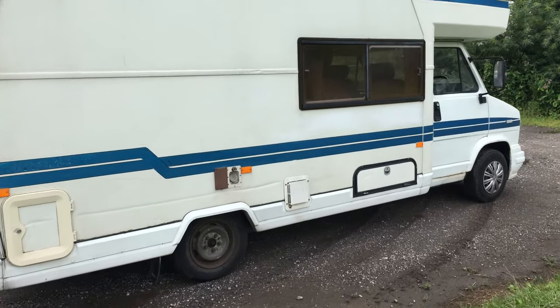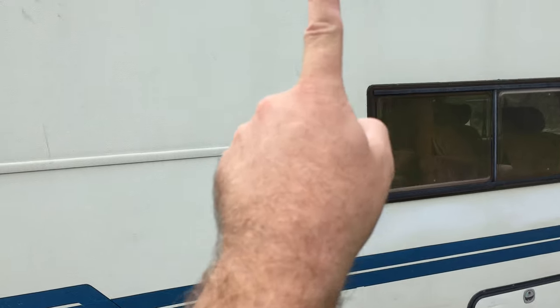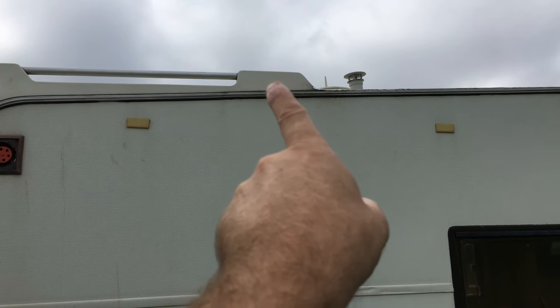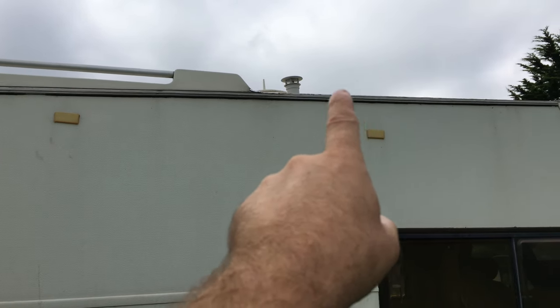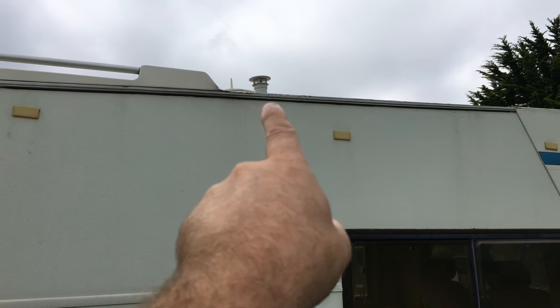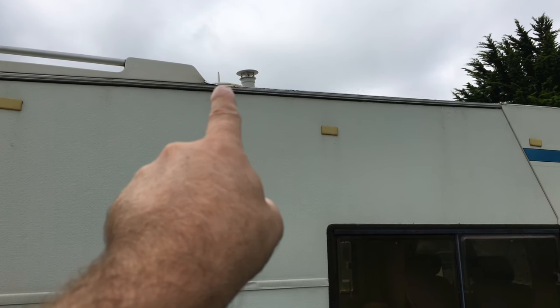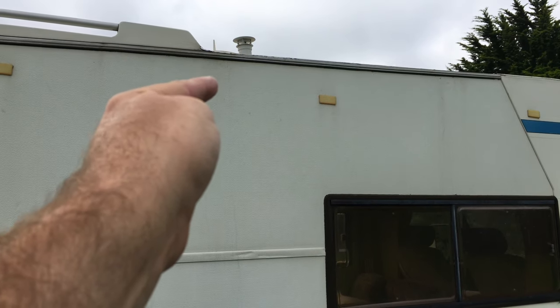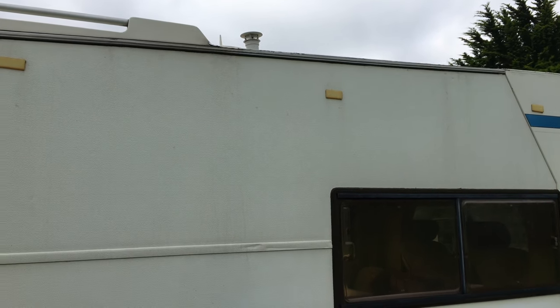The main issue is some water ingress. I'm not sure if it's in the chimney stack or a little seal. I've had a look on top of the roof and done some pictures — the roof's in good order, so I'm sure there's just some isolated repair needed. But it has ingressed, creating a bit of a soft panel on the inside as well as some staining on the roof.